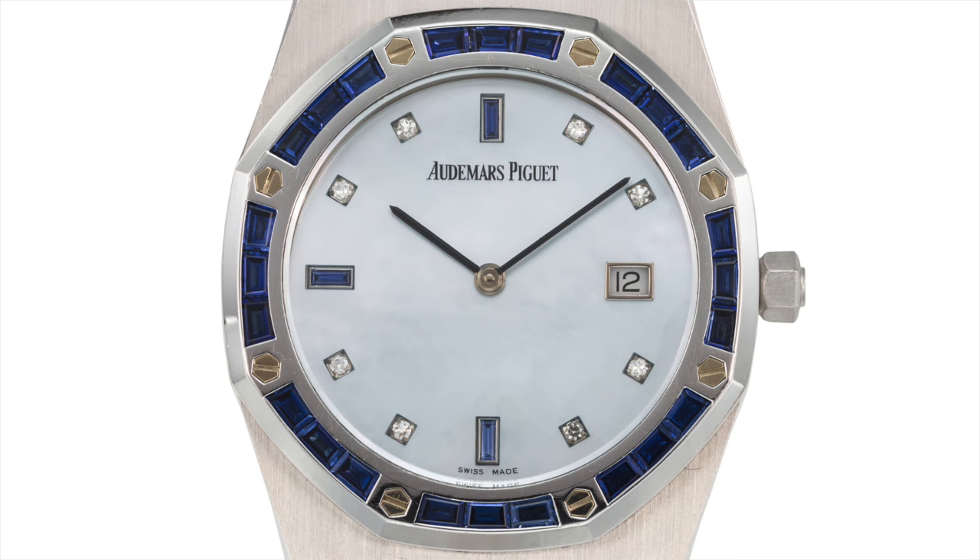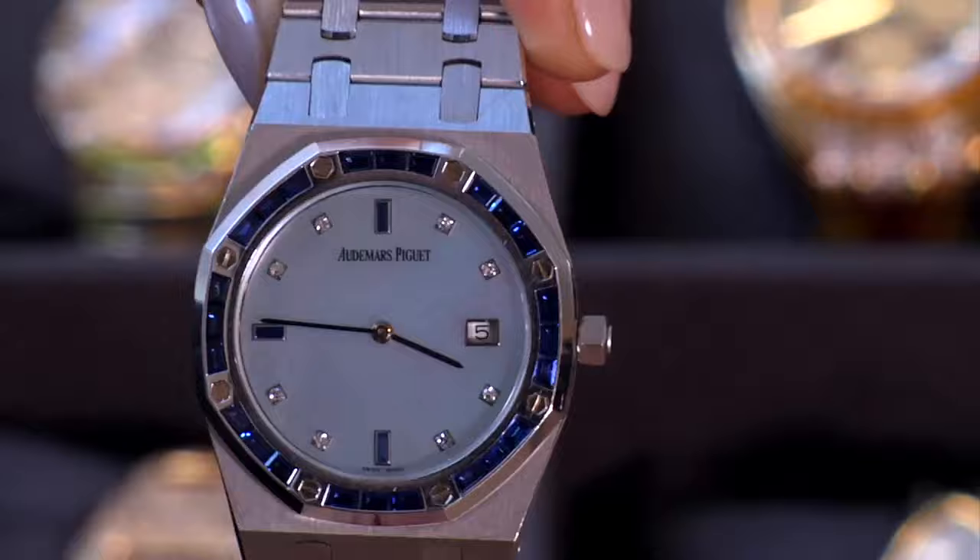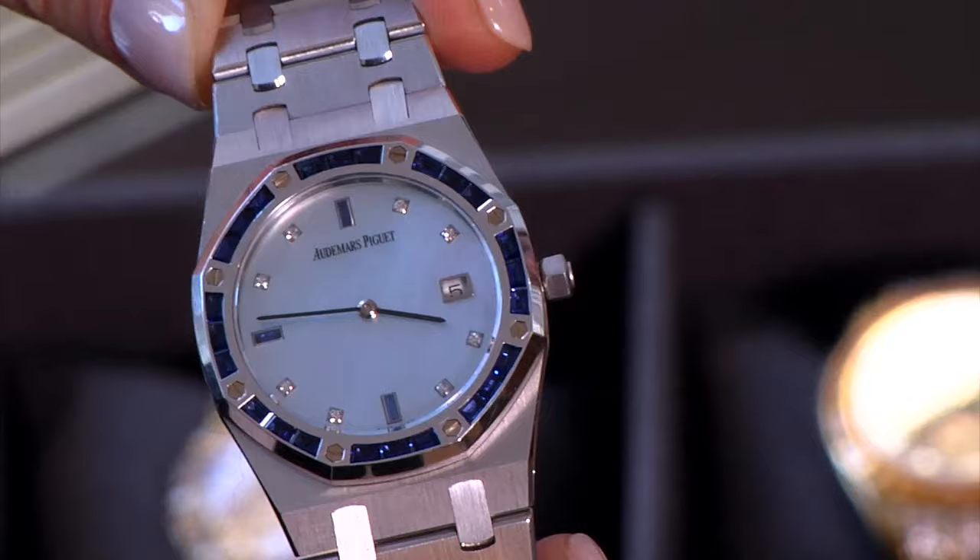Next up, we have this white gold Audemars Piguet Royal Oak set with sapphires, diamonds, and a fancy blue Mother of Pearl dial. The Royal Oak is a super hot watch right now and has been since its 1972 debut, but this one obviously has some extra flair. You have this masculine watch, which was still very popular in the 90s, and then it has these sort of feminine materials weaved into its aesthetic, so it has a little bit of everything.